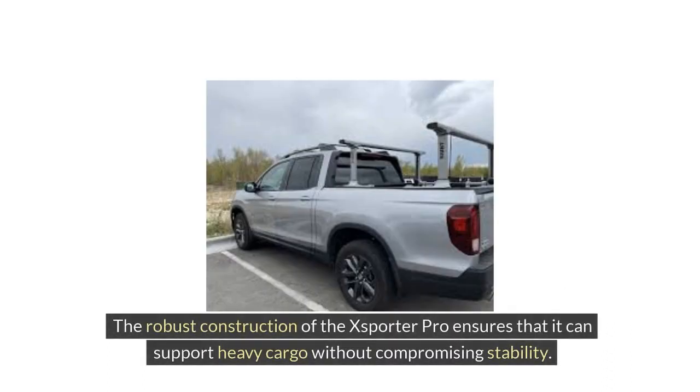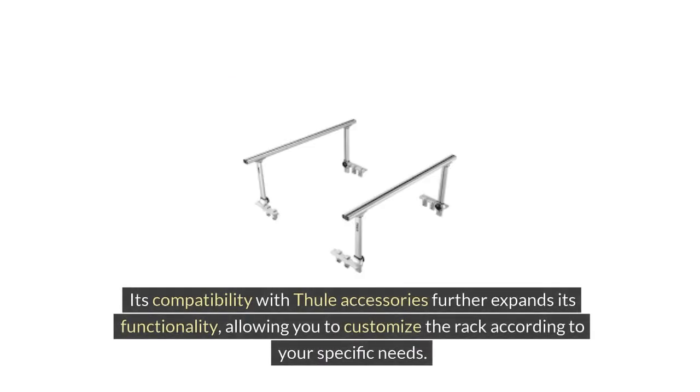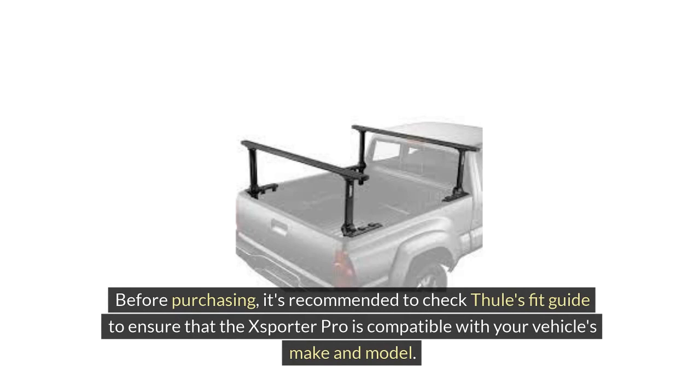The robust construction of the XSporter Pro ensures that it can support heavy cargo without compromising stability. Its compatibility with Thule accessories further expands its functionality, allowing you to customize the rack according to your specific needs. Before purchasing, it's recommended to check Thule's fit guide to ensure that the XSporter Pro is compatible with your vehicle's make and model.